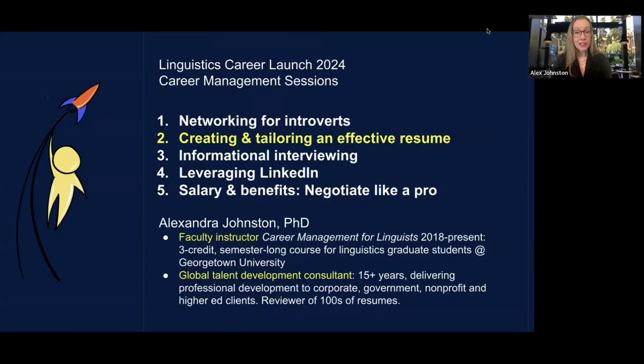I am Alex Johnston. I'm a faculty instructor and associate professor of the practice at Georgetown University. Part of my job there is to do career management for our department. I teach a class on career management for linguists — a three-credit semester-long course that we've offered to graduate and undergraduate students at Georgetown for the past six years.